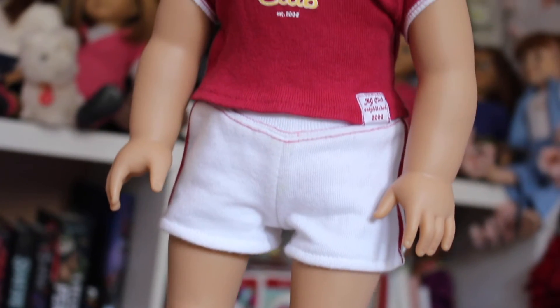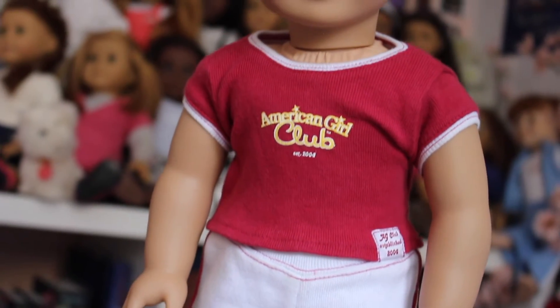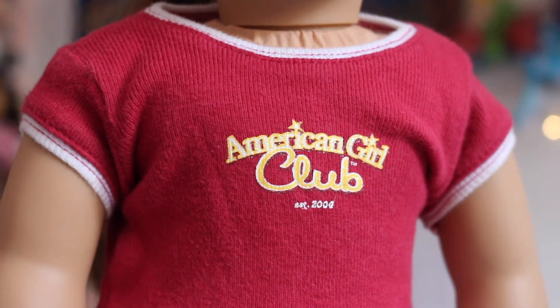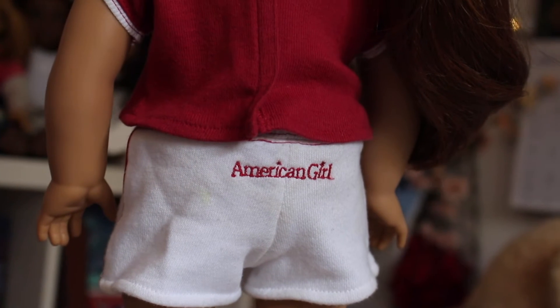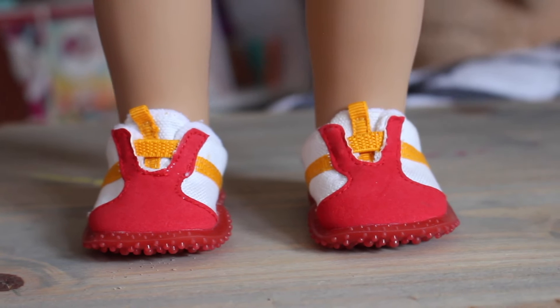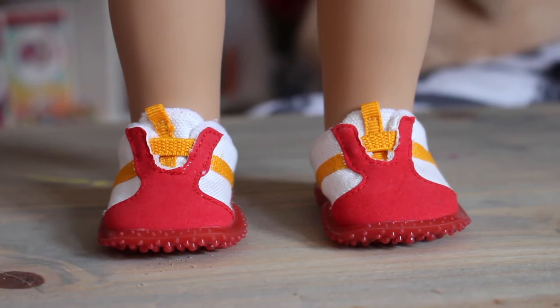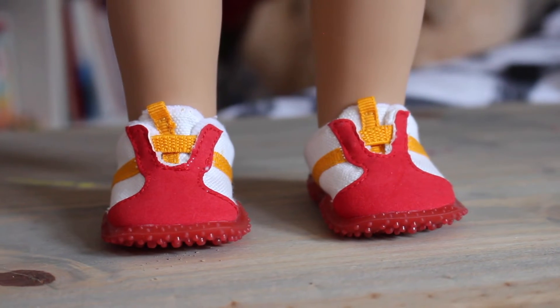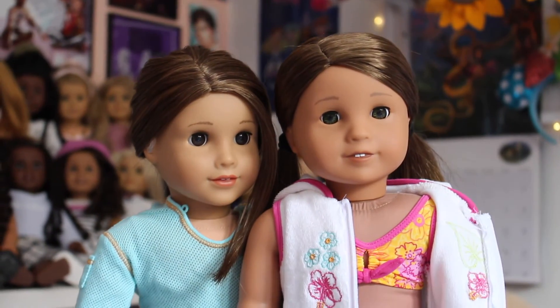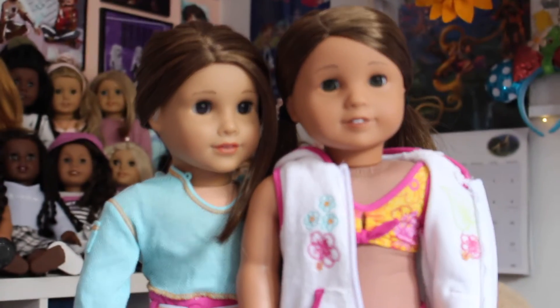Then we have the American Girl Beach Club outfit. I was so happy when I found this. It came with the red American Girl Club t-shirt established in 2004, white shorts with 'American Girl' on the bum, and really interestingly styled shoes with great grip on the bottom, which will be awesome when I take photos of my dolls outside.